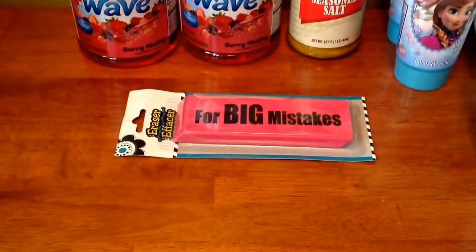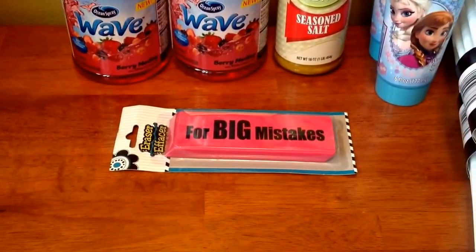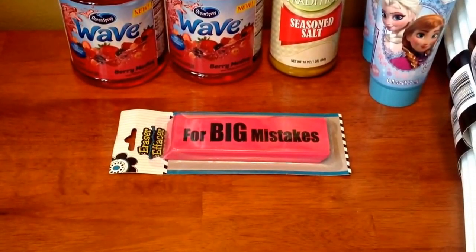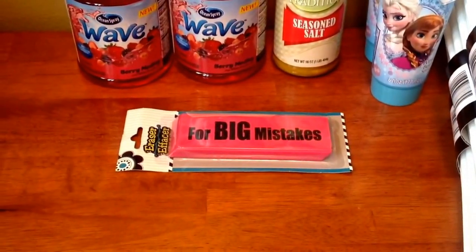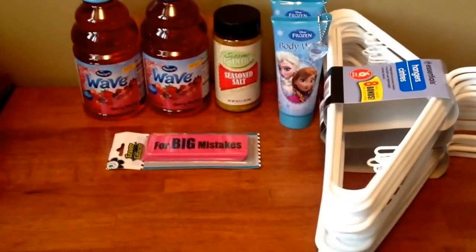And then I went ahead and picked up this jumbo eraser. I actually have a purple one — I forgot what the purple one says, it says something different. So I wanted a pink one and I finally found one and picked it up. As you can see on the jumbo eraser it says 'for big mistakes.' So that's it for my Dollar Tree haul.